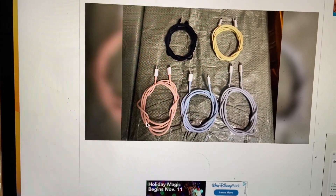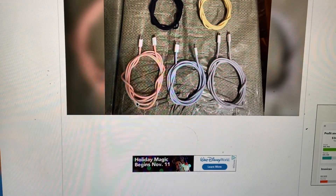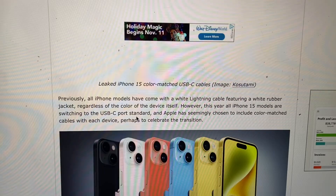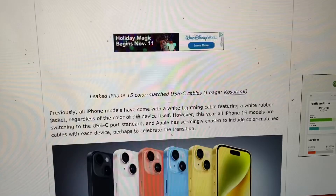These are the braided USB-C cables that are reported to come with the iPhone 15. As you can see, black, yellow, this one looks like they don't know if it's either orange, coral, or pink, this is blue, and then the last one is white.